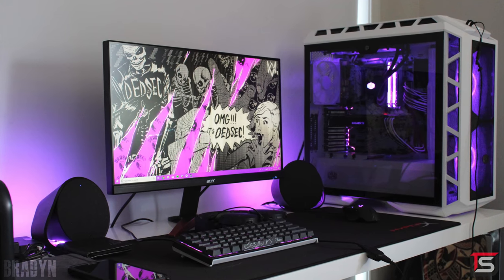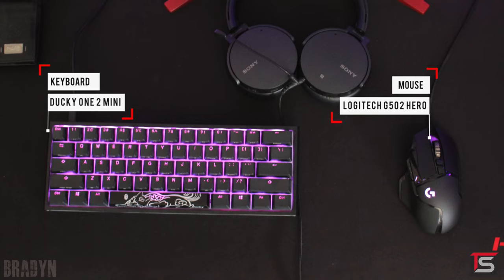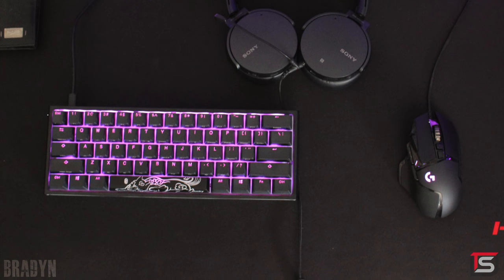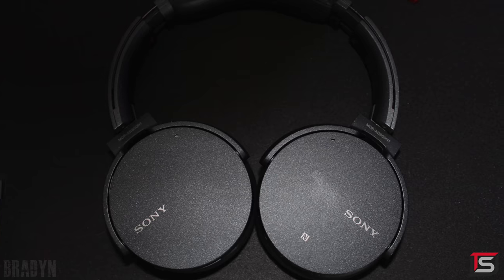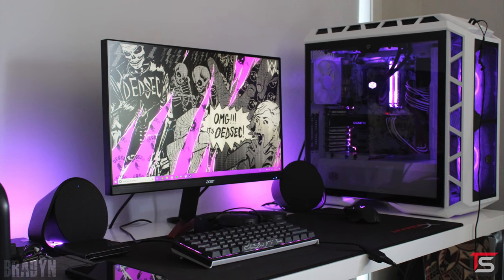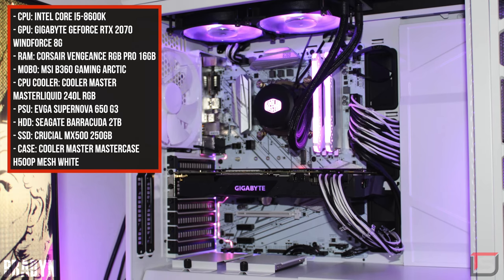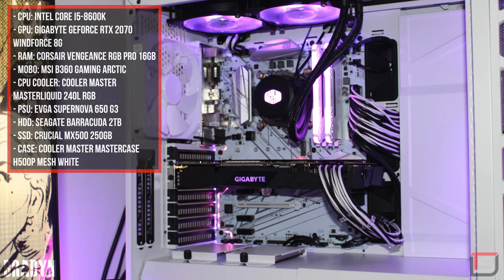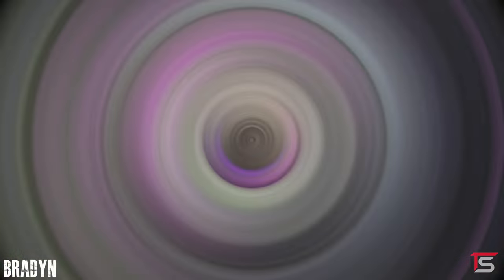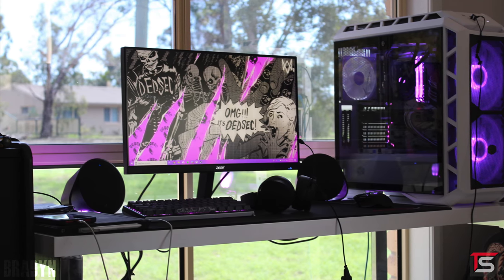Coming in at number three is Braden, with a somewhat minimalistic setup. He's using a single Acer monitor with a Ducky One 2 Mini keyboard and the Logitech G502 Hero mouse. We've also got the Logitech G560 speakers and Sony headphones for audio, and that's pretty much it on the surface, other than his gaming PC. It's decently — actually, pretty nicely — spec'd with an 8600K and an RTX 2070. Some obvious recommendations would be a hanger for the headphones instead of just leaving them on the desk. I would also pick up a few Velcro straps and tie the cables behind your monitor together so that they aren't visible.